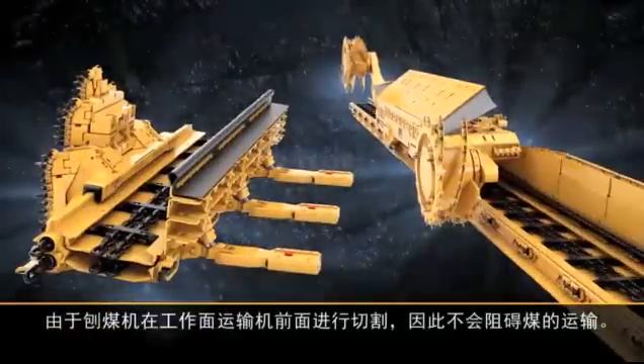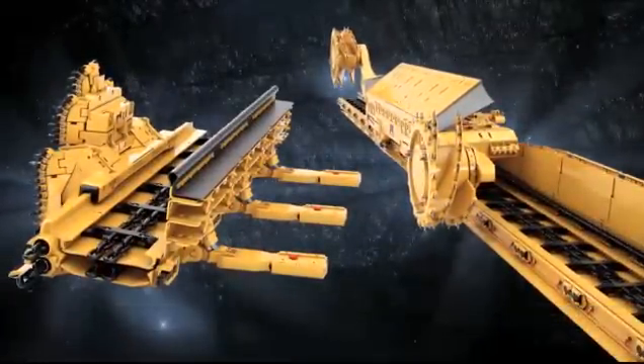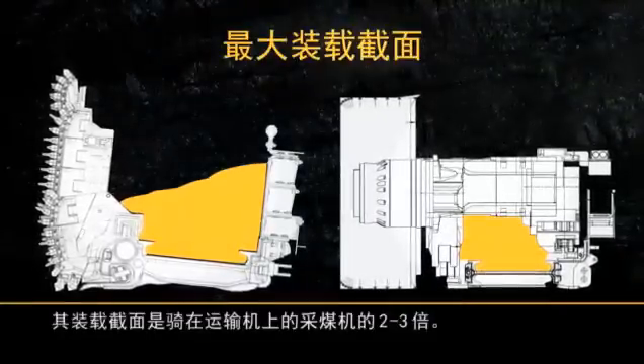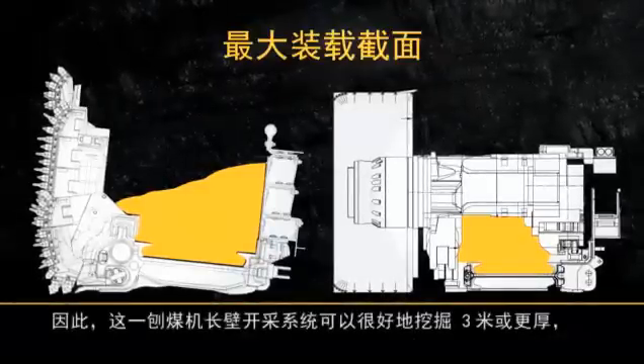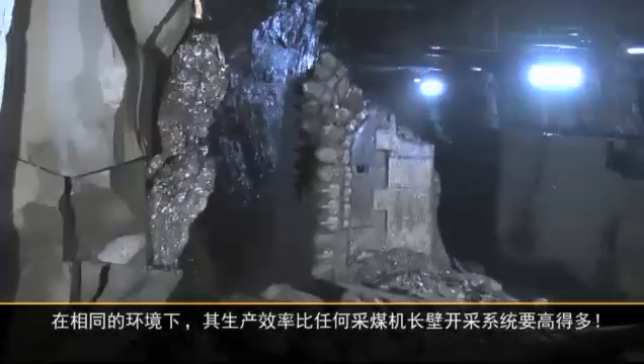Since the plow cuts in front of the face conveyor, it doesn't block coal transportation. Its loading profile is 2 to 3 times higher than that of a shearer, which travels on top of the conveyor. So this plow longwall goes down well with 3 meters or more of seam height, resulting in a higher production rate than any shearer longwall could achieve under the same circumstances.